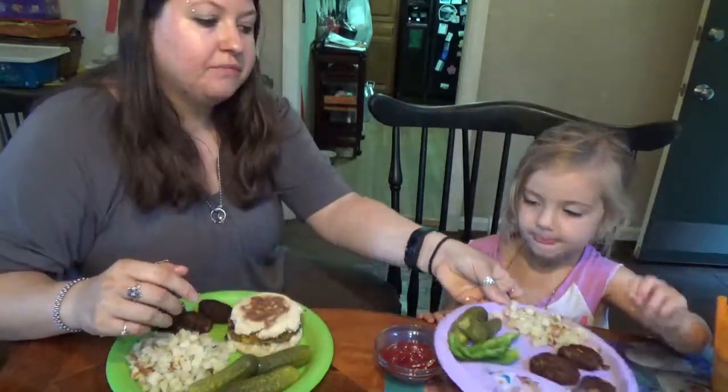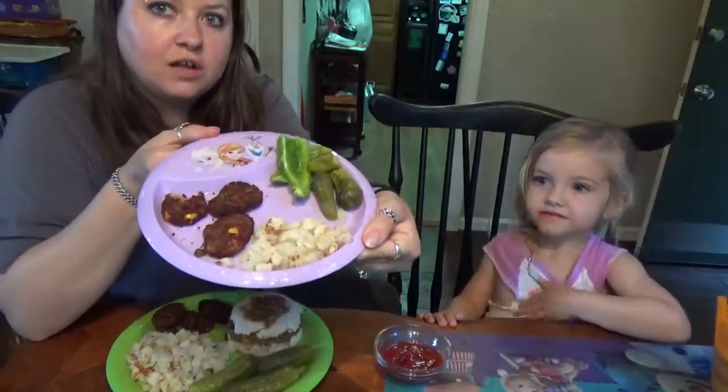We also have hash browns, and I have a veggie burger as well — an Earth Grown veggie burger. I got them from Aldi. And then pickles, and Cora has some green peppers on hers. So what does a vegan toddler eat for dinner?